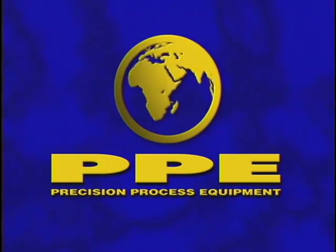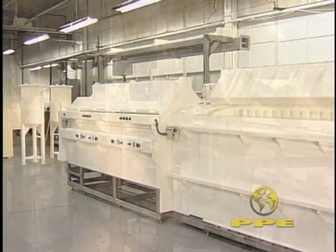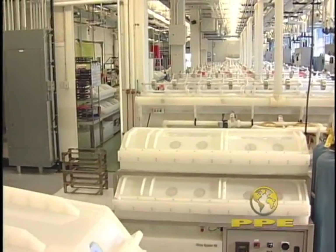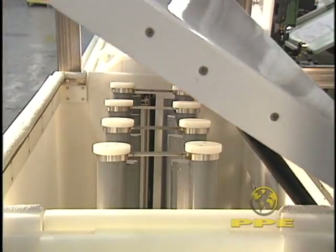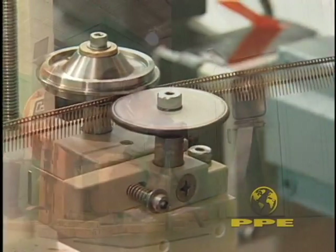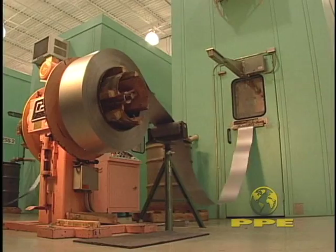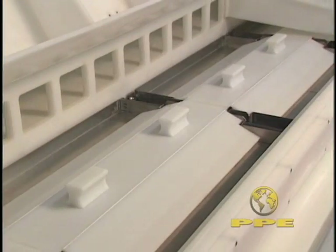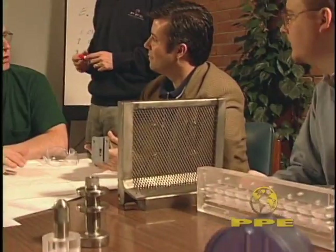We are Precision Process Equipment, your full service source for high quality electroplating and chemical processing equipment. Clients ranging from medical instrument manufacturers to electroplaters in the connector industry to steel strip producers rely on PPE to supply them with complete systems custom tailored to their particular needs.